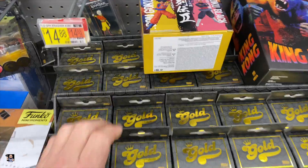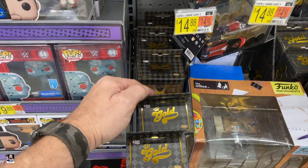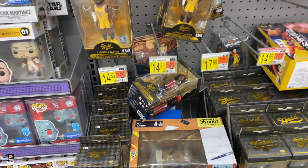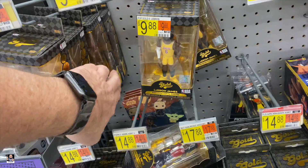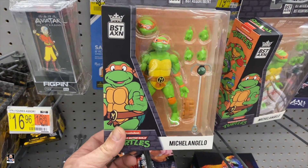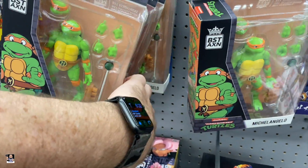Ice Cube, got some LeBron, and no chases. Got some turtles - first time seeing these. Rafael, Michelangelo.